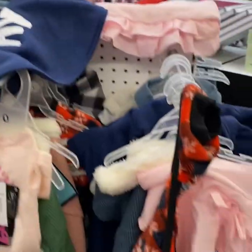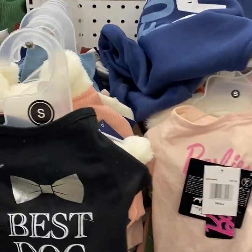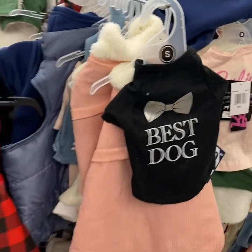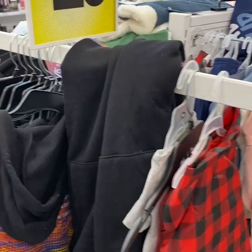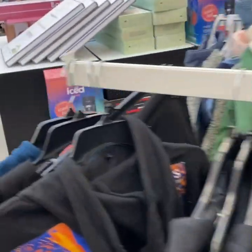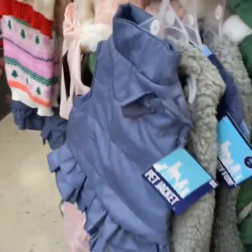On the other side of the scented candles is pet clothing. This display was not with the other pet supplies, so it was just a little bit out of place. But I guess you got to put these display racks wherever you have room for them, right?